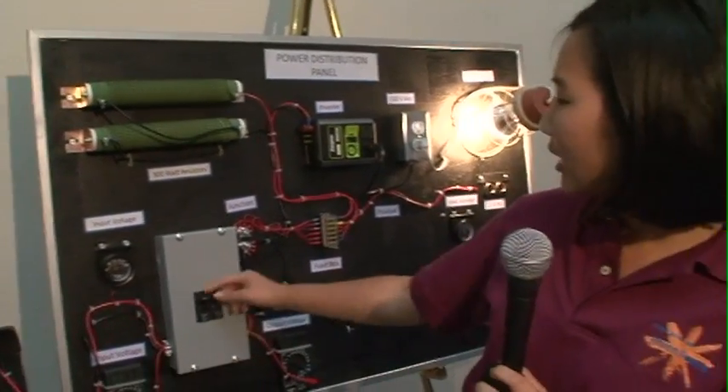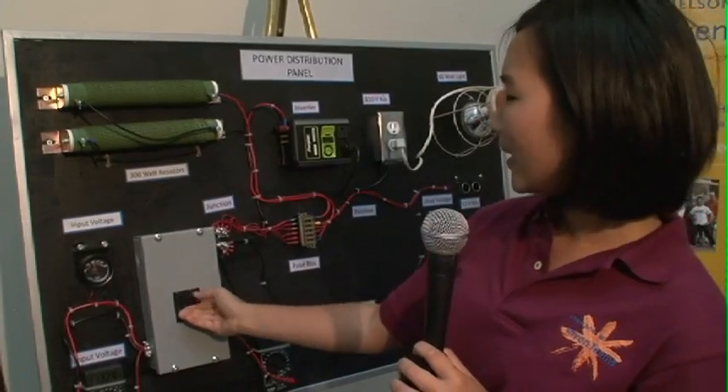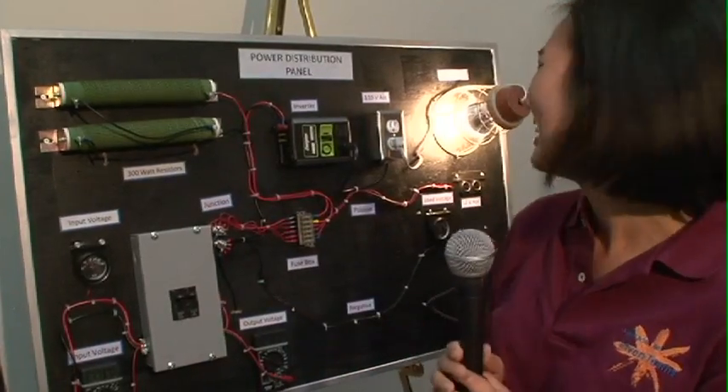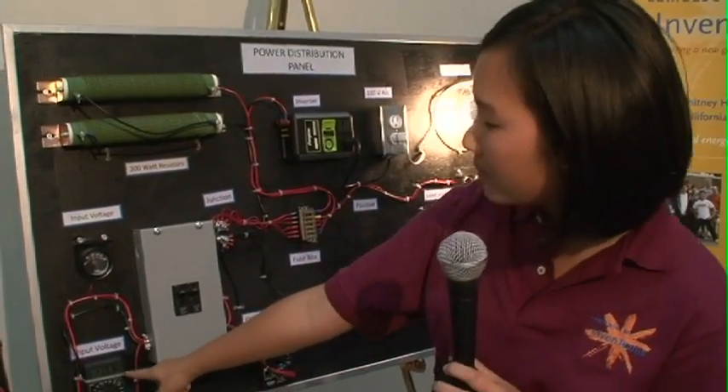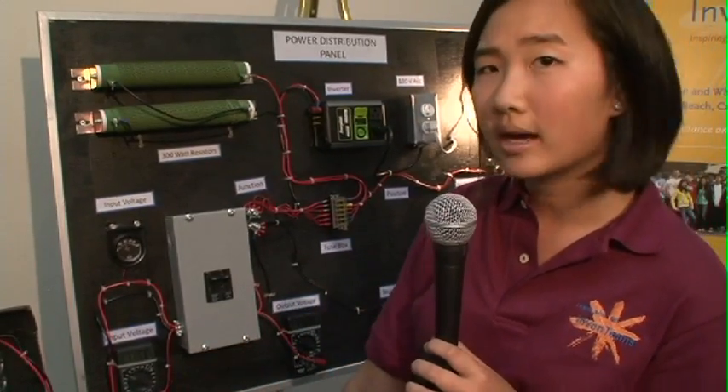And here we have our switch. Right now we're making about 11.6 volts and we're currently charging our battery.